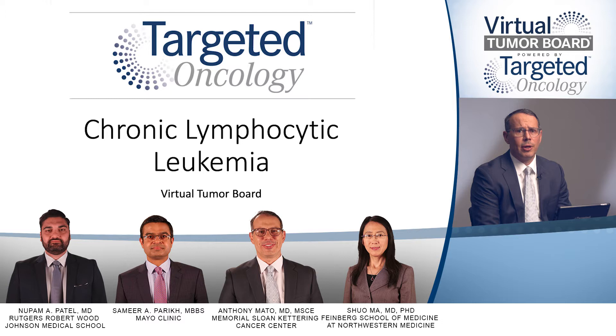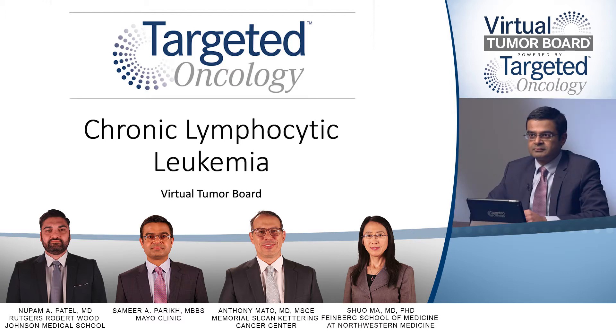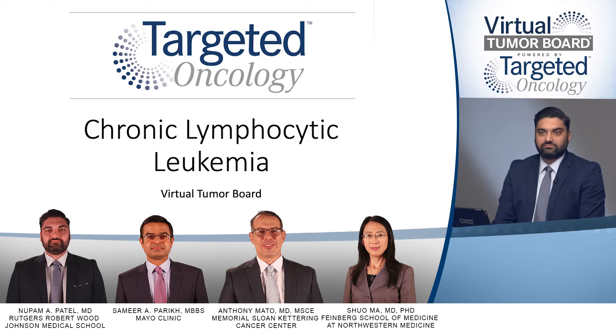I'm Dr. Anthony Mado, hematologist-oncologist and director of the CLL program at Memorial Sloan Kettering Cancer Center in New York. Today I'm joined by Dr. Shoah Ma, associate professor of medicine in hematology-oncology at the Feinberg School of Medicine at Northwestern University in Chicago, Illinois; Dr. Samir Parikh, assistant professor of medicine and consultant in the division of hematology at the Mayo Clinic in Rochester, Minnesota; and Dr. Nupam Patel, assistant professor of pathology and laboratory medicine at the Rutgers Robert Wood Johnson Medical School in New Brunswick, New Jersey.